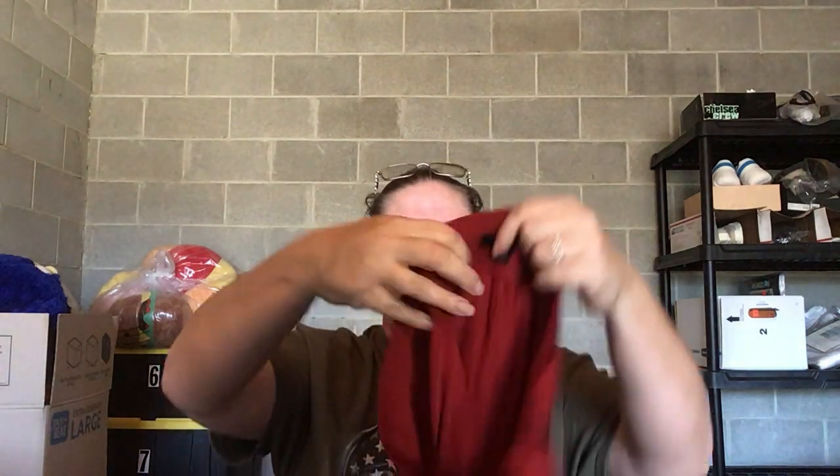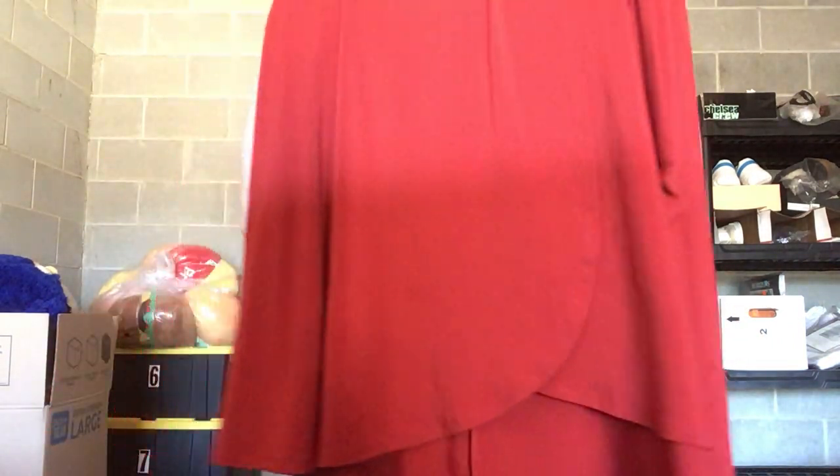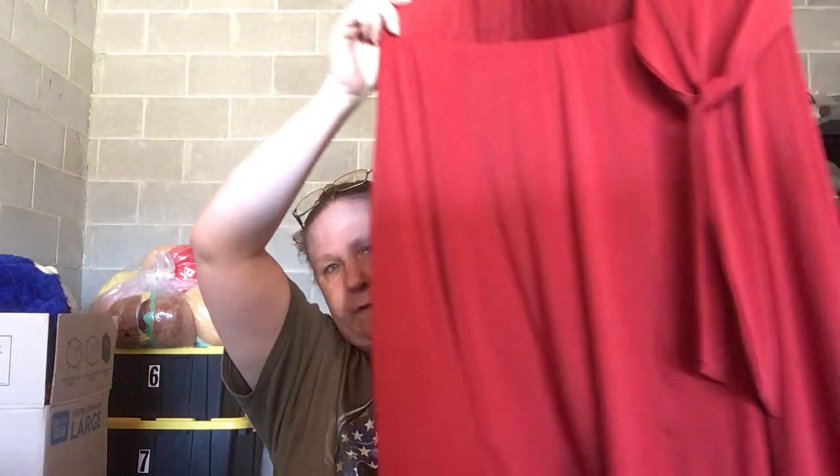I don't normally like selling skirts, but this is a Torrid size 1 — just a women's red, kind of faux-wrap skirt.